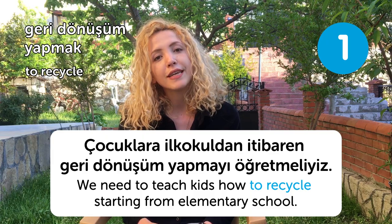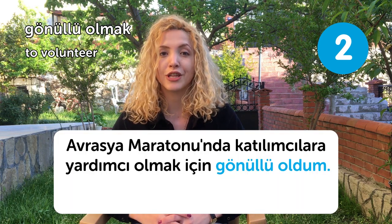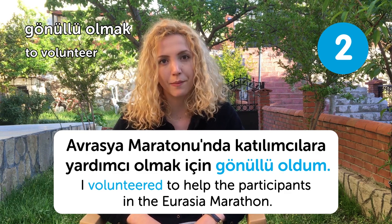Our second word is gönüllü olmak, meaning to volunteer. Avrasya Maratonunda katılımcılığa yardımcı olmak için gönüllü oldum. I volunteered to help the participants in the Eurasia Marathon.